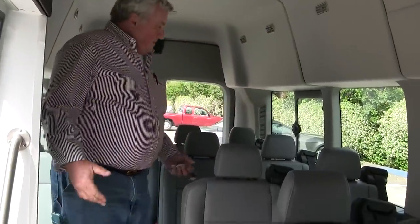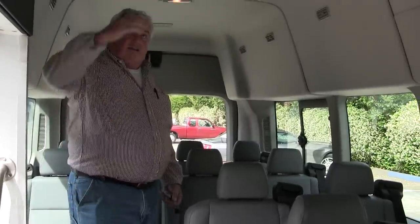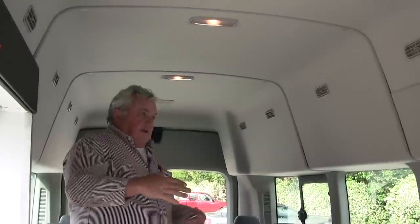I'm a 5'10 guy — get in and out, no problem at all. Here are the 12 passenger seats and how convenient it is. I've got plenty of headroom, I've got all kinds of room.